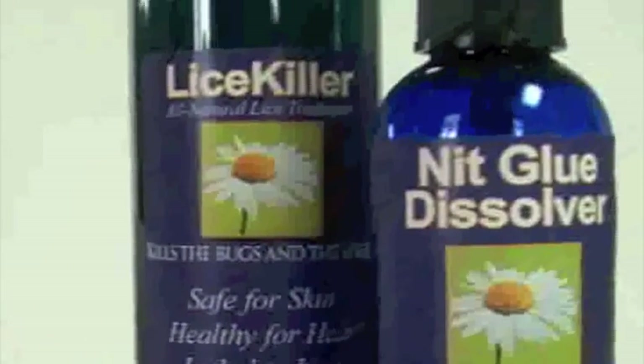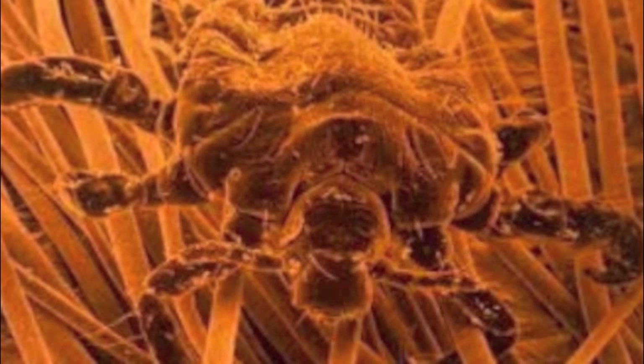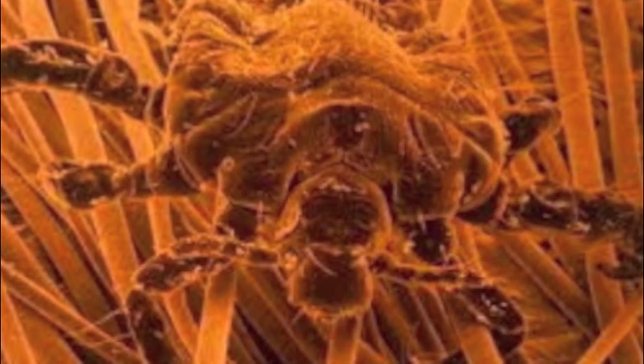If washing and improved hygiene don't work, there are thousands of over-the-counter products that will. Apparently that one works guaranteed — use it instead of rubbing yourself with gasoline.